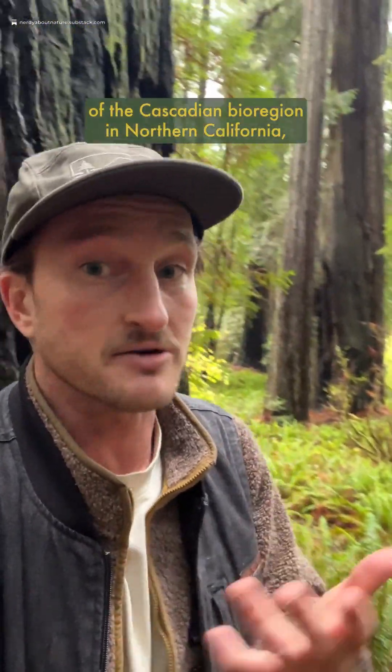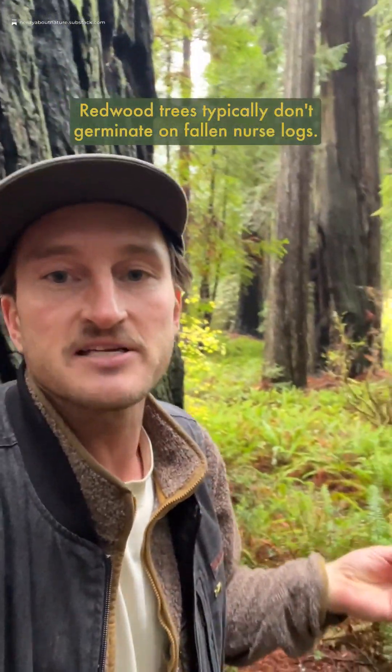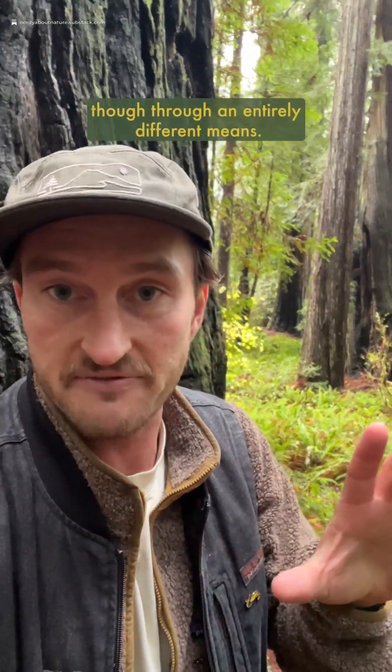Here in the southern end of the Cascadian Bioregion in northern California, you tend not to have that, as coast redwood trees typically don't germinate on fallen nurse logs. However, they do create similar habitat through an entirely different means.